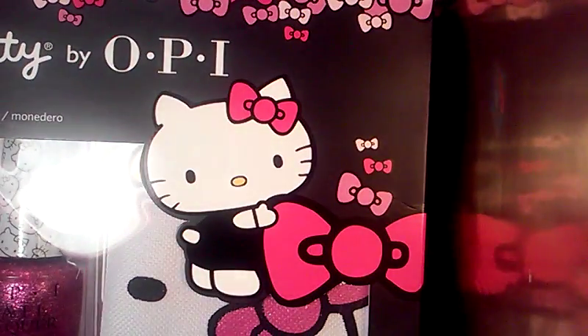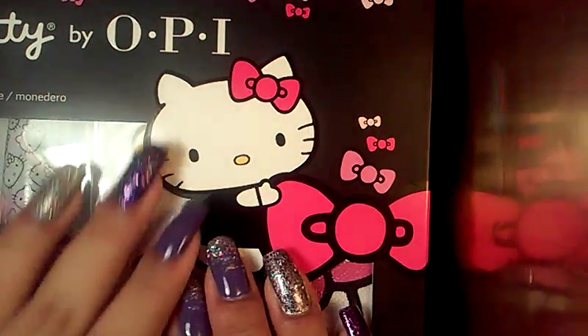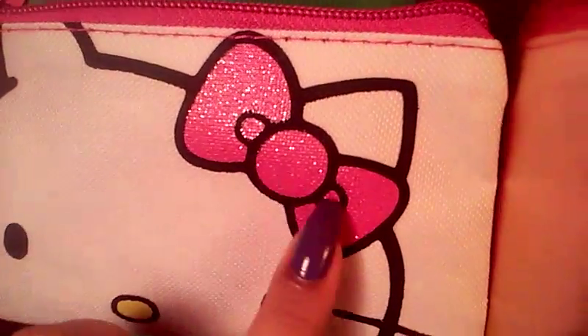The last but definitely not least thing that I received for Christmas was this Hello Kitty by OPI set. Just look at that — just super, super cute. I was just blown away and super happy to receive this. Not only were there polishes, but there was also a little Hello Kitty coin purse with her glittery little bow — super cute. That was like a freebie in the little gift set, so super adorable.